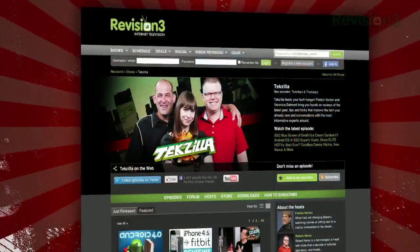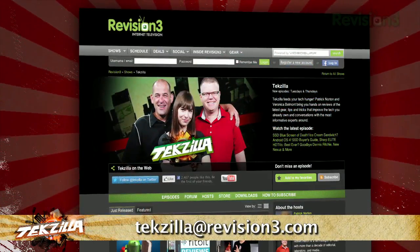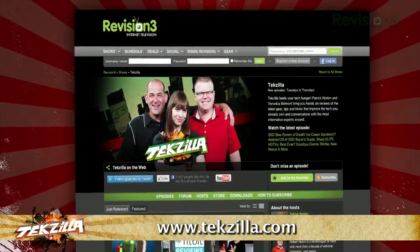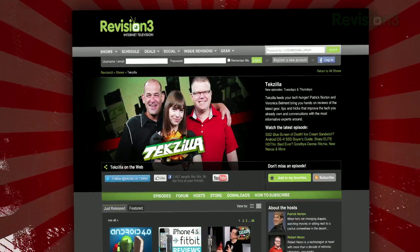Now, if you've got a tip for us to pass along to the rest of the TC crew, just email us at techzilla@revision3.com. And as always, techzilla.com is the place to find more tips, tricks, product reviews, and how-tos.